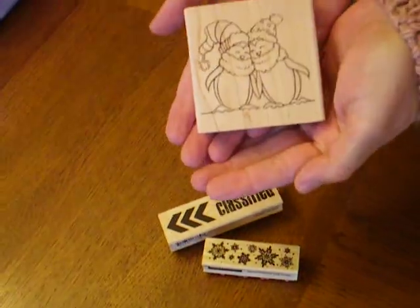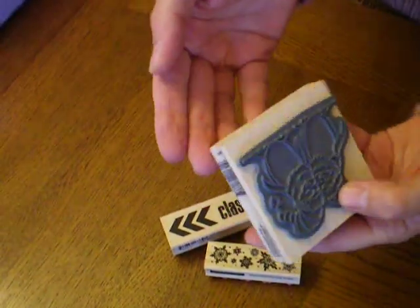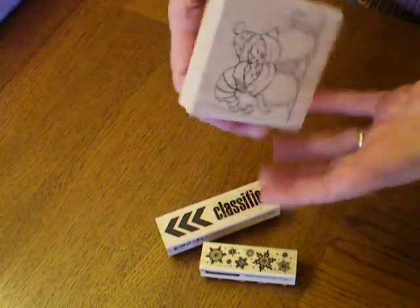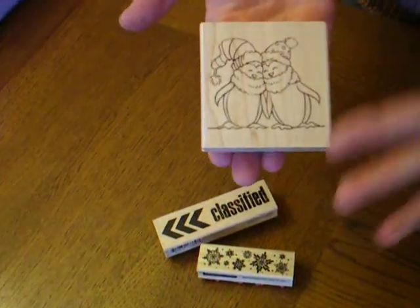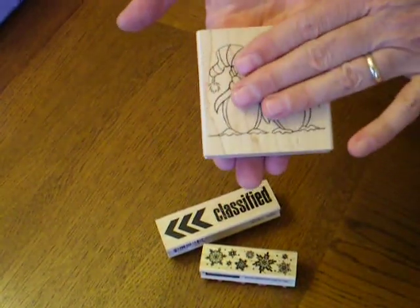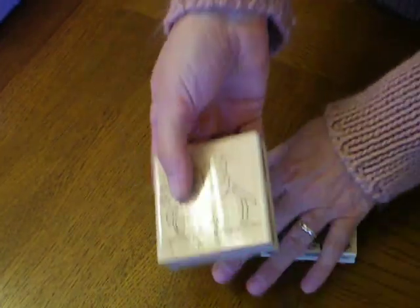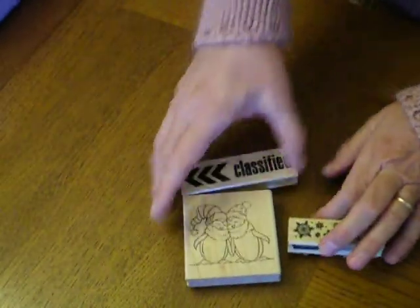Then I got these guys. Look, aren't they cute? I don't know what the clearance was on it because there's no pink tag, but it was in the bin. It's also Christmas, so I'm thinking it was part of the Christmas markdown. I got this for $2.24 too. I would have picked another one up for a friend, but I didn't see another penguin one in the bin.